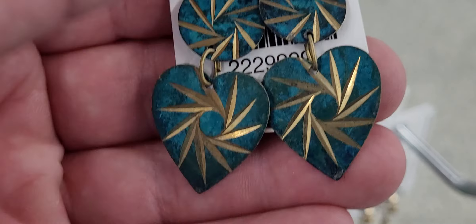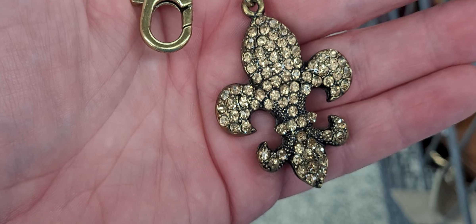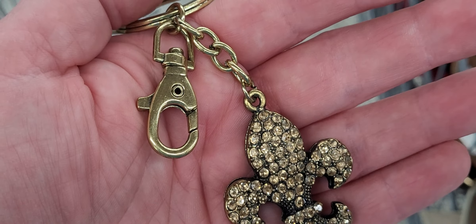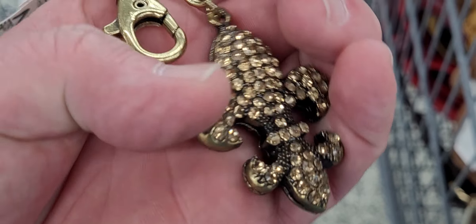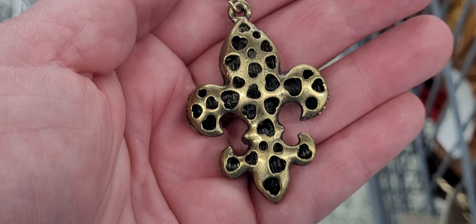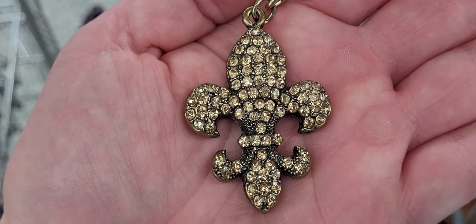Vintage Avon — these are cute. And look at these crystal ones right here, aren't those cute too? Do correct me in the comments if I'm wrong, but this looks like a Betsy Johnson fleur-de-lis keychain pendant. I'm going to tell you why I look on the back at the hearts. So we're going to get that one. There's not any rhinestones missing. Gold tone, pretty keychain pendant. That's awesome.